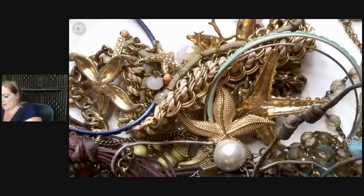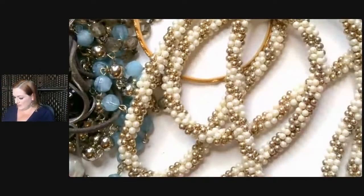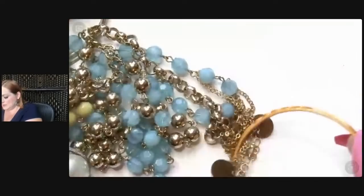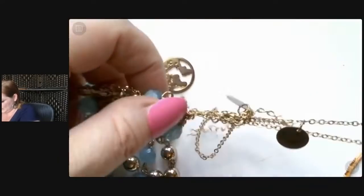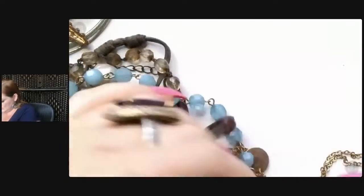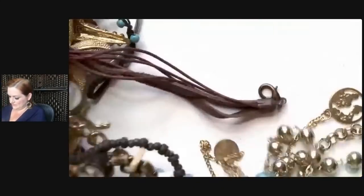Alright, so we've got some faux pearls. Just a long strand — I have a pearl lot going so I can throw that in there. Part of a best friends bracelet necklace, something like that — just a charm. I really like these. This one looks like it's all connected — like something I can put on my head.